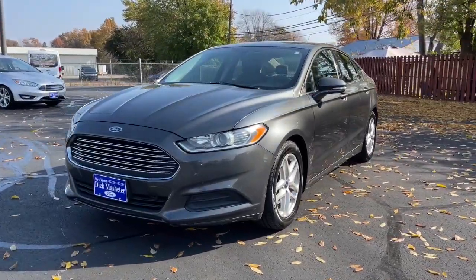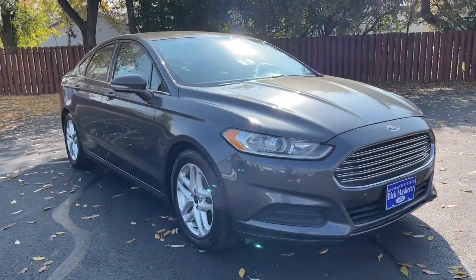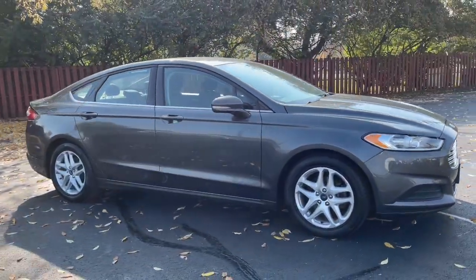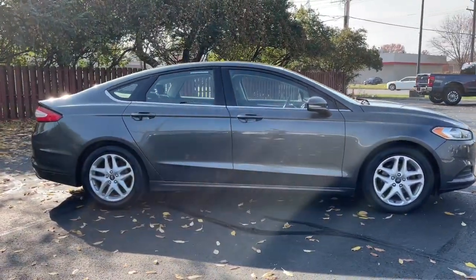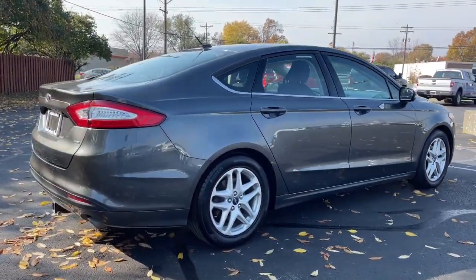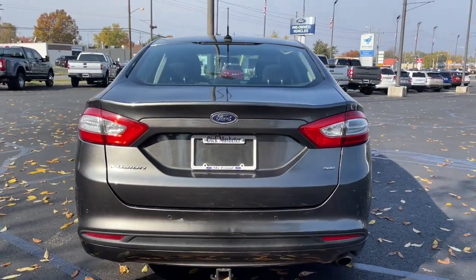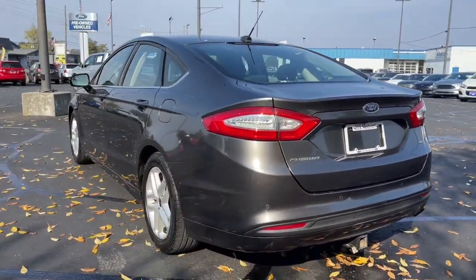Look no further than the 2016 Ford Fusion. With less than 100,000 miles on the odometer, this vehicle stands out from the rest. This sleek Fusion is ready to take you wherever you need to go in stylish luxury. It delivers smart tech and a smooth ride so you can relax and focus on the drive.